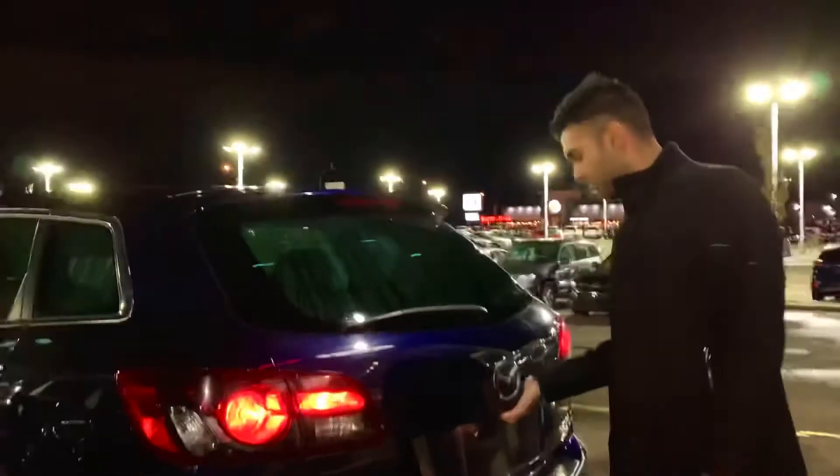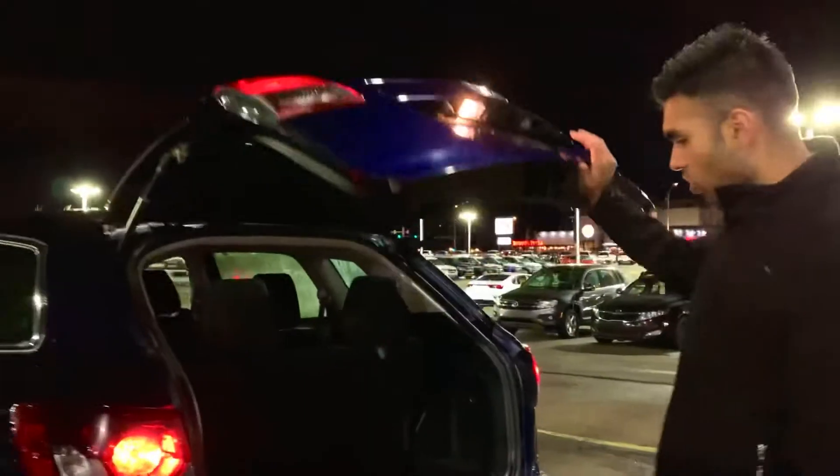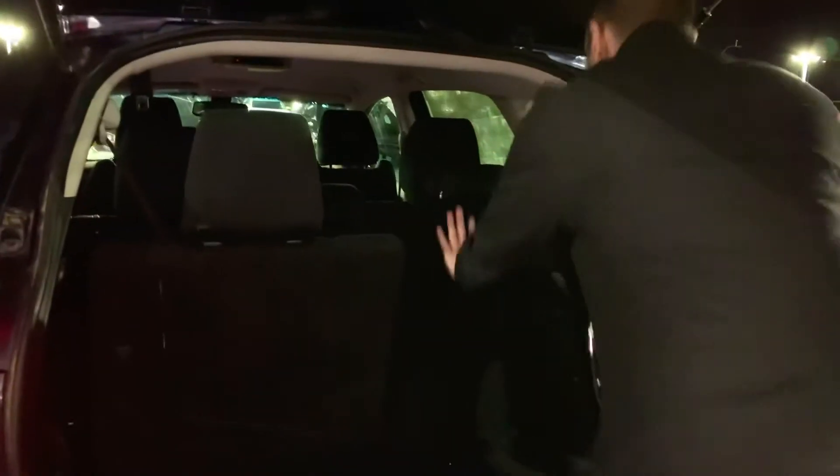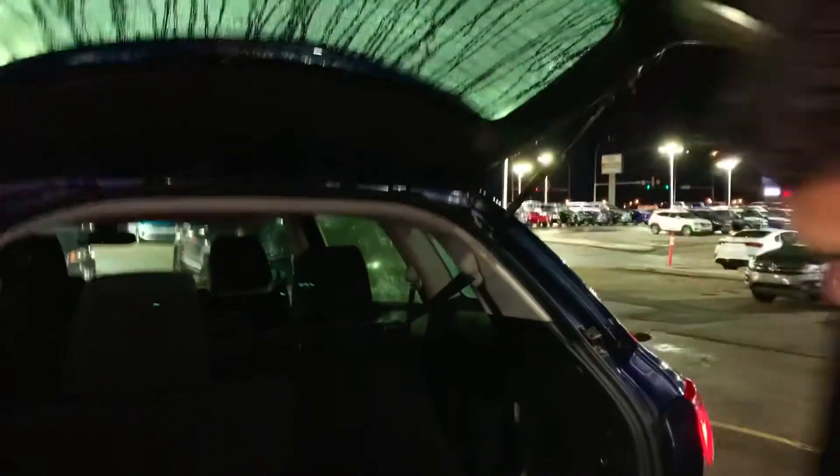Coming over to the back for a quick walk around of the vehicle. CX-9 badge, and yes, this is an all-wheel drive vehicle. Looking at the trunk — lots and lots of cargo room in here. We can also fold the seats down flat if you have the second row seats a little forward.